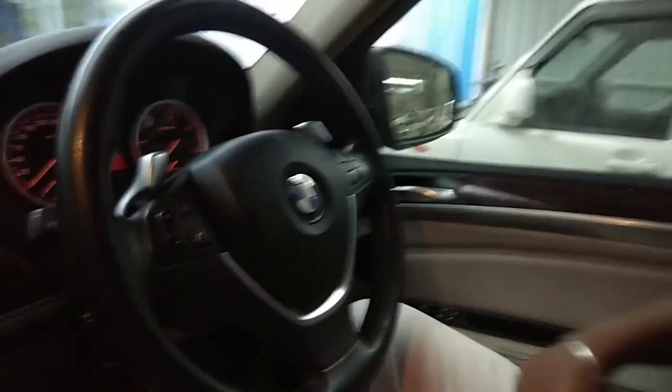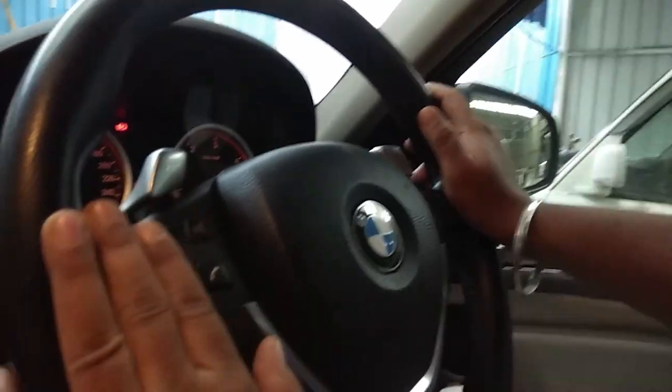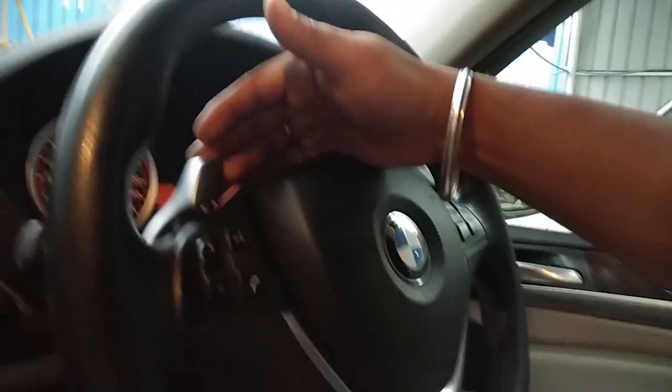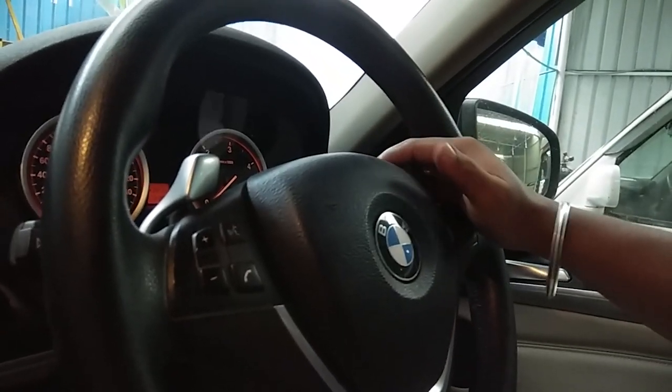It's a beautiful car to drive on highways and in the city also. Could you please tell me what all the buttons we have on the steering? This is a BMW steering — it comes with a music system and Bluetooth connectivity.